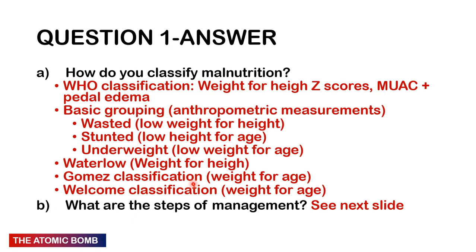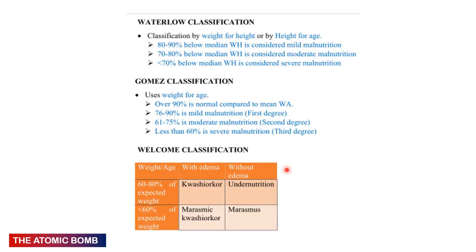Using anthropometric measurements: low weight-for-height = wasted; low height-for-age = stunted; low weight-for-age = underweight. The Waterlow classification uses weight-for-height: 80–90% = mild malnutrition, 70–80% = moderate, less than 70% = severe. The Gomez classification uses weight-for-age: greater than 90% = normal, 76–90% = mild, 61–75% = moderate, less than 60% = severe.